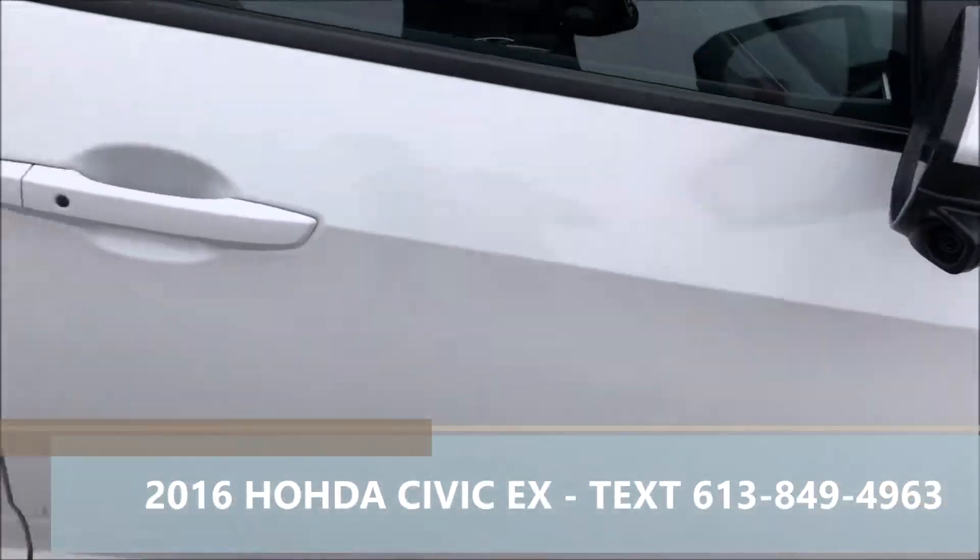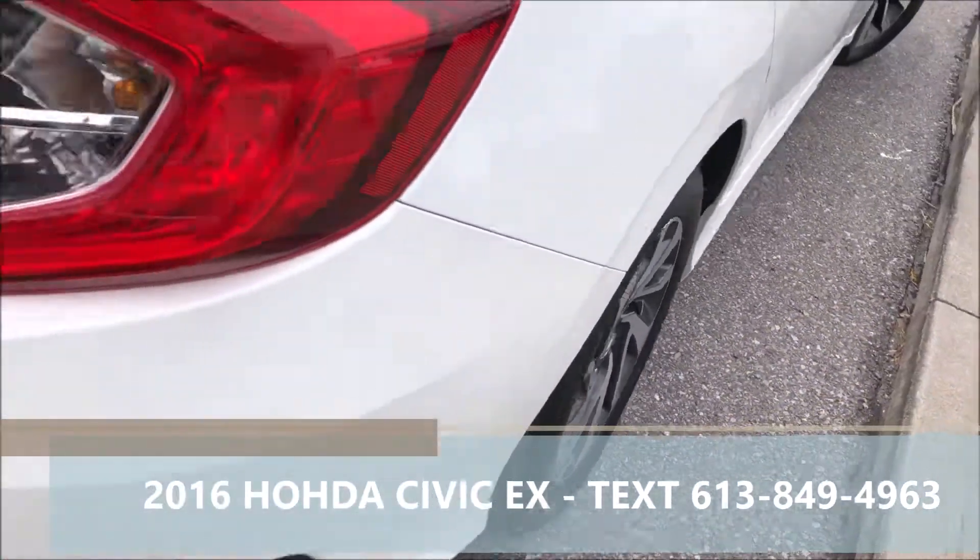Decent tread on the tires, nice white exterior, black fabric interior, alloy rims on the EX.